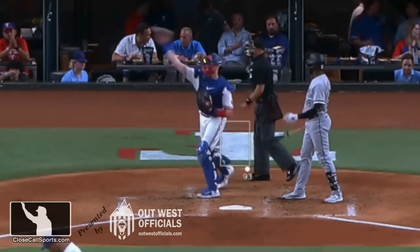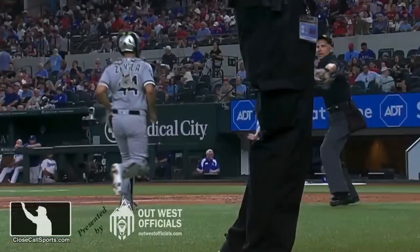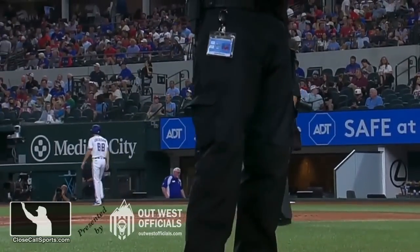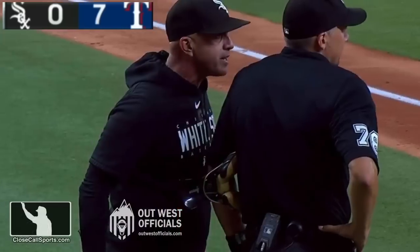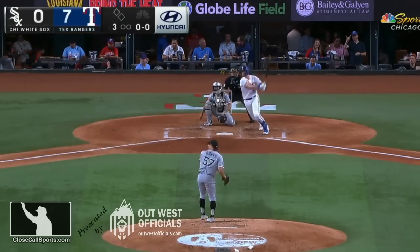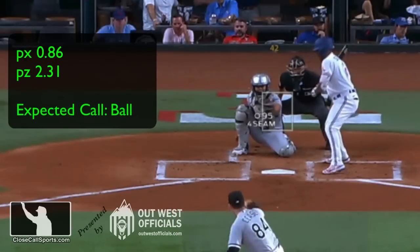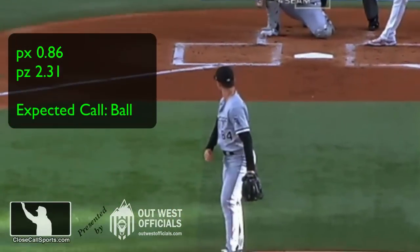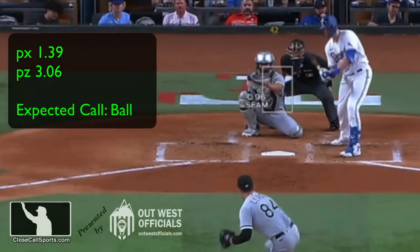Luis Robert takes exception — not a fan of the strike three call — has a little discussion, but turns and walks away. After the strikeout, Adam Hammery ran Pedro Grifol from the White Sox dugout. By now y'all should know exactly what kind of ejection this is. Dylan Cease had a couple of pitches just off the corner that weren't called. The Rangers are off and running again. That's precisely why we did an analysis on Cease's pitches earlier — to show you that those were kind of outside.